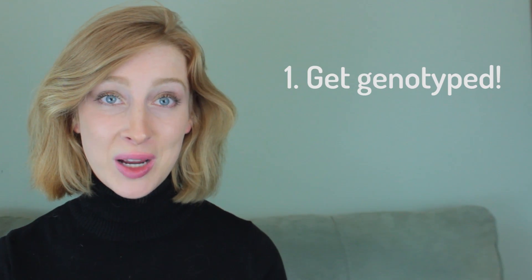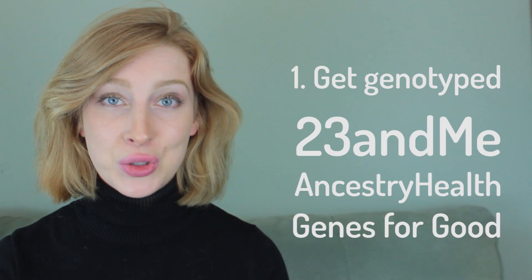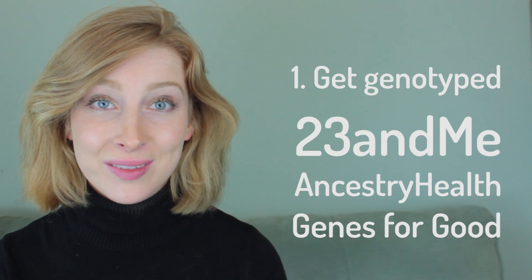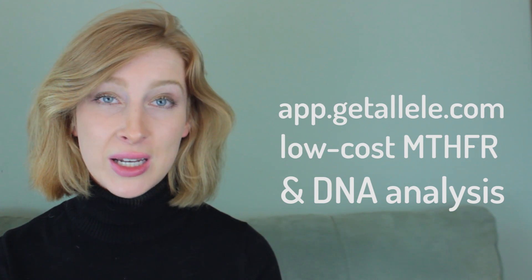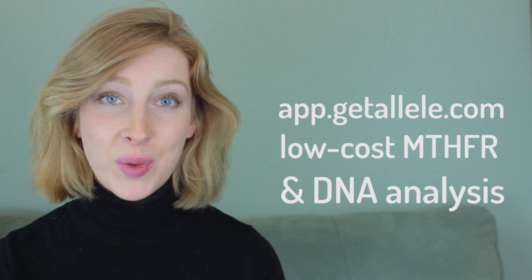So what's a girl to do? Here are my top 10 tips for living with MTHFR that helped me recover. Number 1: Get genotyped. You have several options — 23andMe, Ancestry, and Genes4Good is free. If you've already been genotyped, you can go to app.getallele.com to find out if you have any other genes that might be harming your health.